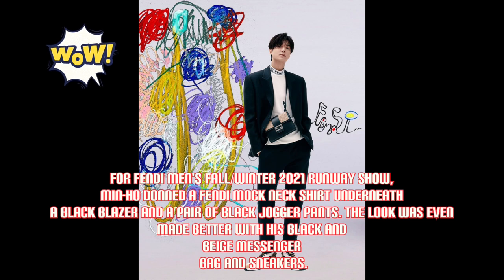For the Fendi men's fall/winter 2021 runway show, Min-Hul donned a Fendi mock neck shirt underneath a black blazer and a pair of black jogger pants. The look was made even better with his black and beige messenger bag and sneakers.